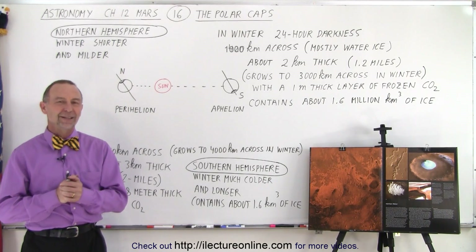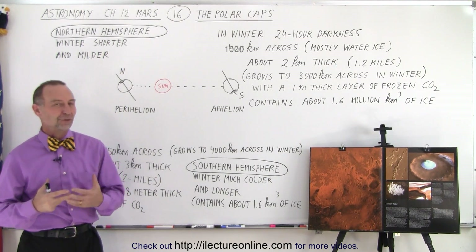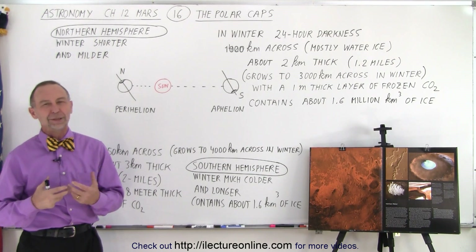Welcome to iLecture Online. The most prominent features on the surface of the planet are probably the polar caps.